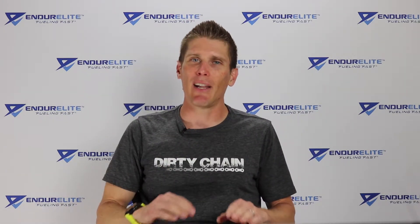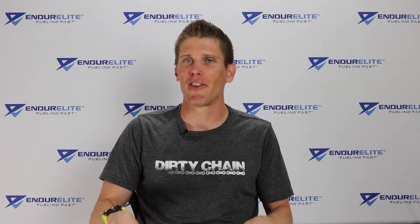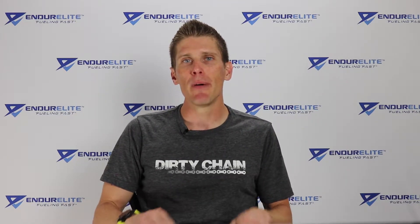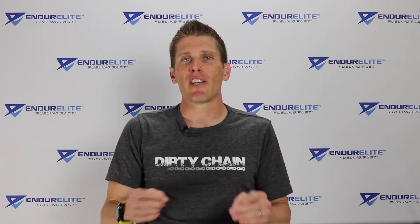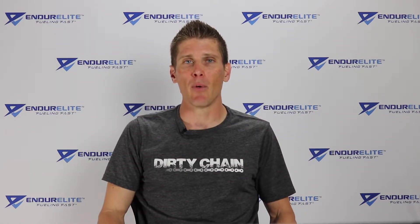Now, to all my Colorado friends, I'm sorry, I'm not going to talk about those kind of mushrooms. Instead, I'm going to talk about the six mushroom strains found in the Peak O2 ingredient in our Perform Elite pre-workout — more specifically, the benefits it can provide and the research to back up why we decided to use Peak O2 in our Perform Elite pre-workout.